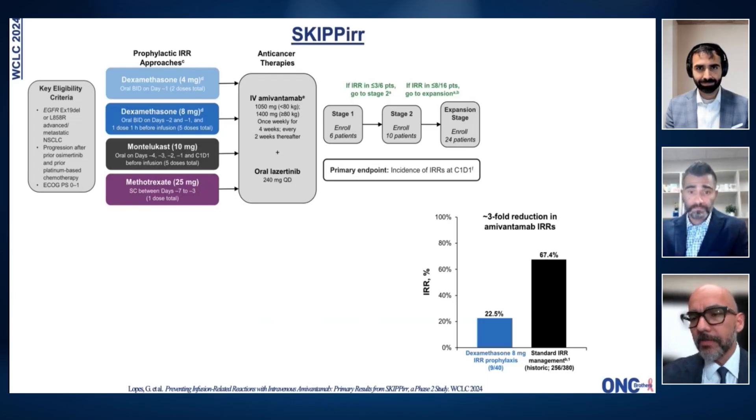So it is clearly an important difference, and this is something we can implement as early as with the next patient we prescribe amivantamab for.